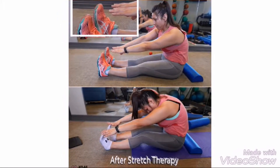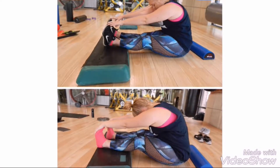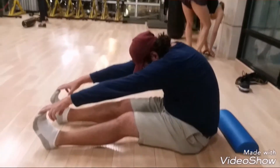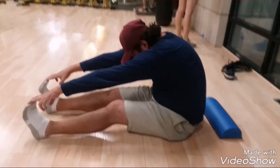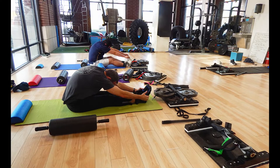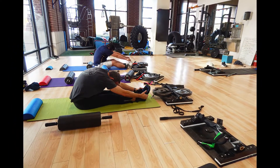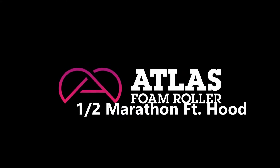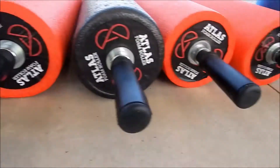It started out as an e-commerce store selling foam rollers — specifically the Atlas foam roller, the only foam roller with handles. From there I just went crazy with it and started creating other items inspired through stretch therapy here in Dallas, Texas.